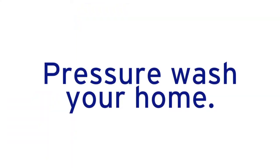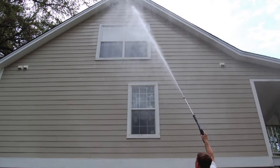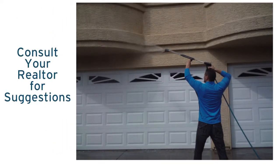Pressure wash your home. This can make a huge difference for very little money. If you don't have a pressure washer, you might ask around to borrow one from family or friends. You can also rent these by the day for very low cost from your local equipment rental store.